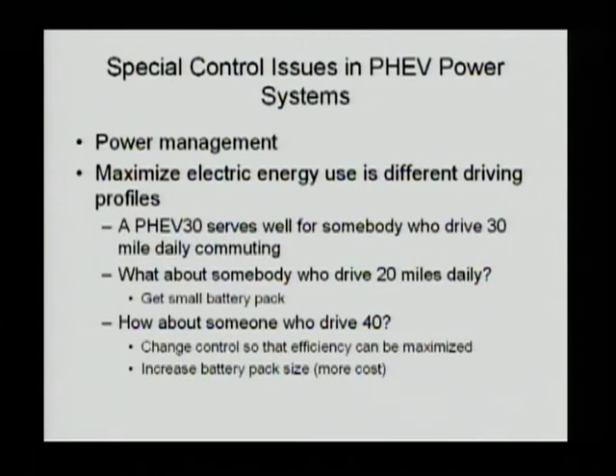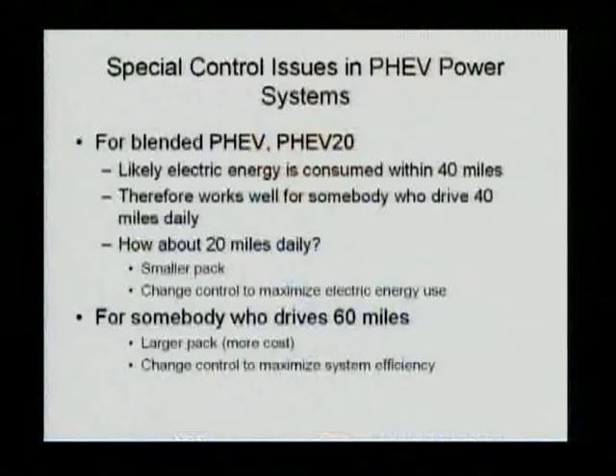On a blended PHEV, it is very hard to do, because the equivalent electrical driving range is not realized in the first 20, 30, or 40 miles — it is realized in a combined or blended operation condition. So for a blended PHEV, look at PHEV 20: what it means is that this vehicle has an equivalent 20 miles electrical range. However, that 20 miles electrical range cannot be realized in the first 20 miles. You can probably realize it in the first 40, 50, or 30 miles of driving range. Therefore, it will really depend on the driving profile of that driver how this system needs to be designed.